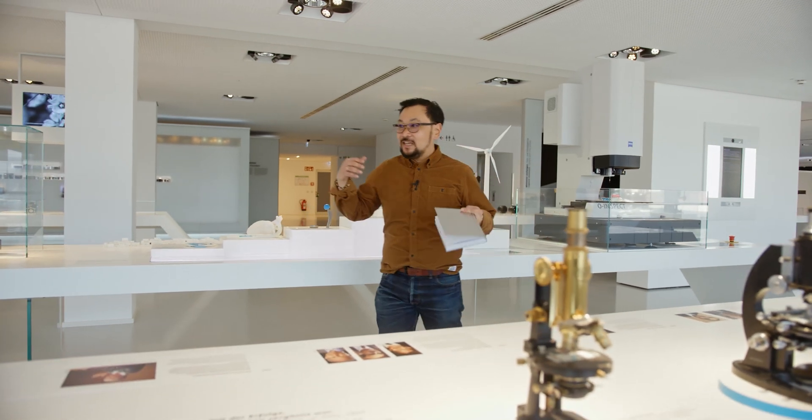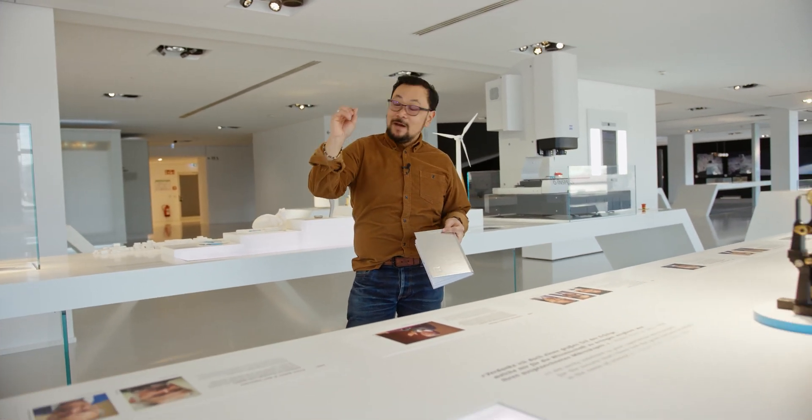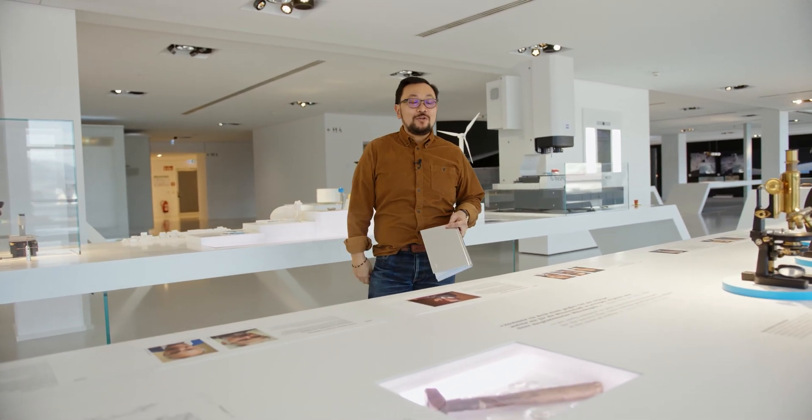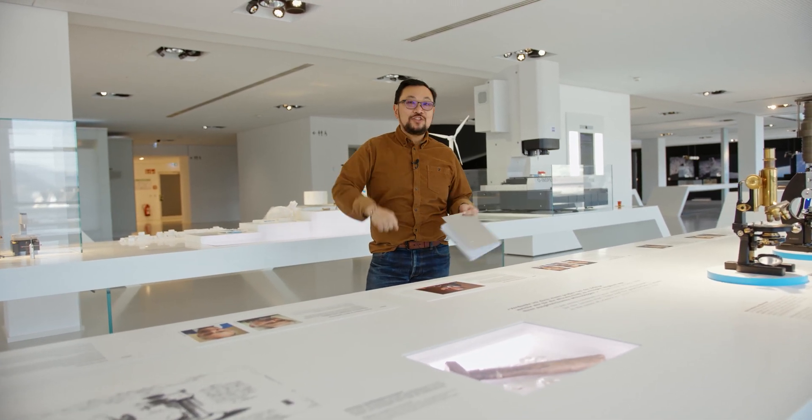Today we're back at the Optics Museum here at Zeiss, where we're going to follow a thread about a cool new technology that starts from the microscope, works our way through cameras, all the way down to the production of printed circuit boards.